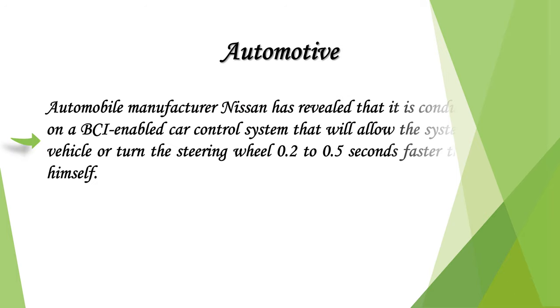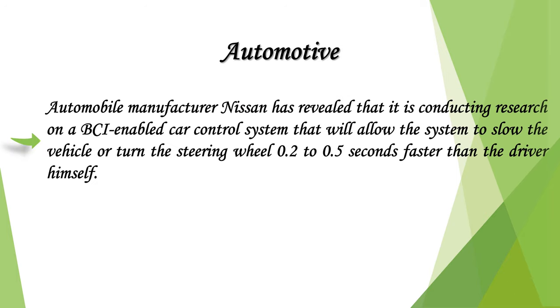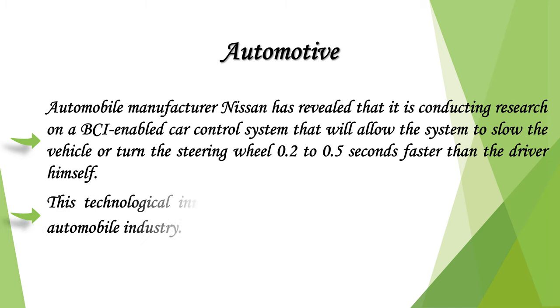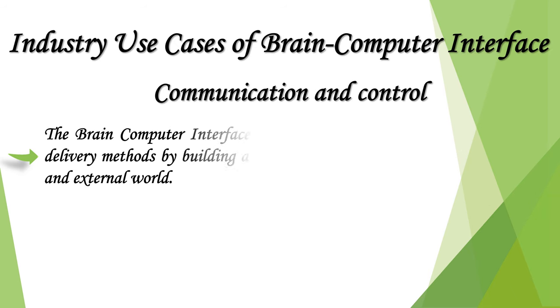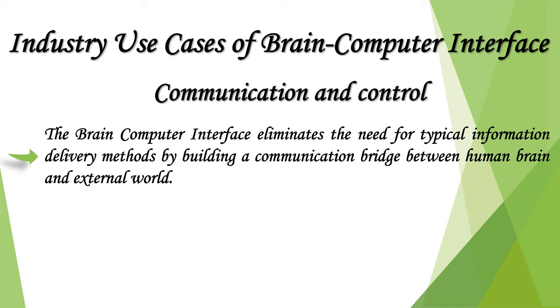Automobile manufacturer Nissan has revealed that it is conducting research on a BCI-enabled car control system that will allow the system to slow the vehicle or turn the steering wheel 0.2 to 0.5 seconds faster than the driver. This technological innovation can potentially be a breakthrough in the automobile industry.